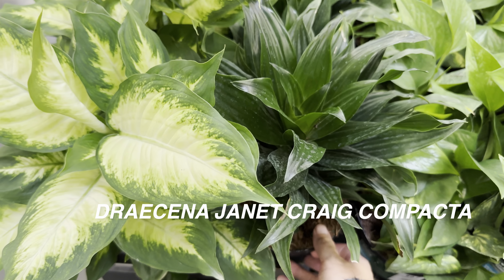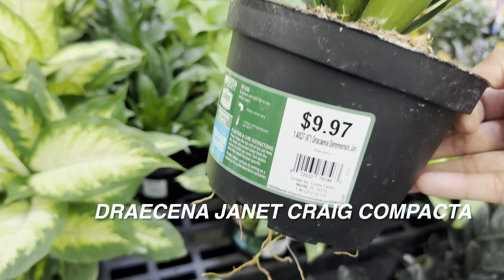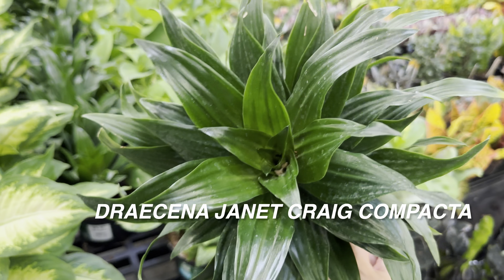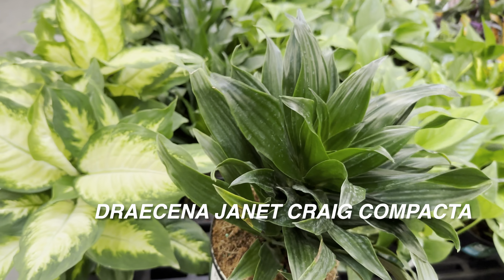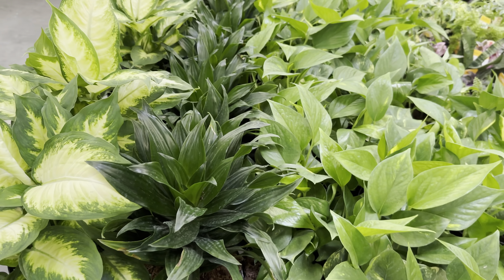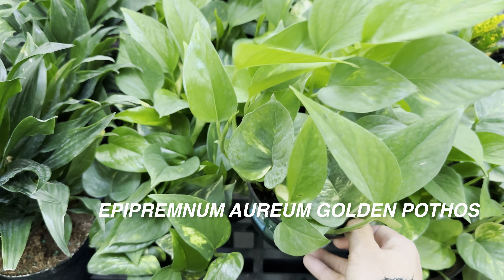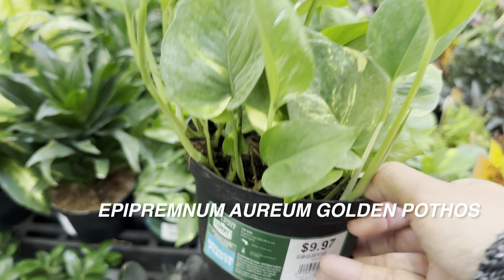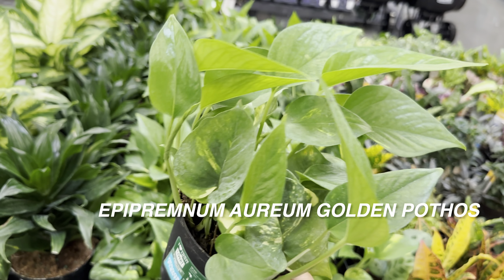Right over here we have some Ficus Ginseng Bonsai. I was all about Bonsai growing up. This Bonsai is basically just relying on that really thick trunk — there's not a lot of shape to it, but it's a cute little Bonsai. The tag says to add a couple of ice cubes — don't do that. It'll shock the plant's root system with such cold water. You want to water it with room temperature water.